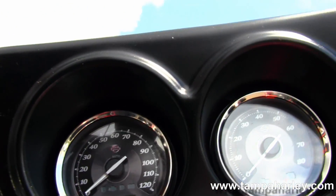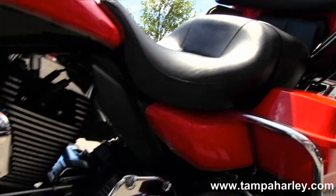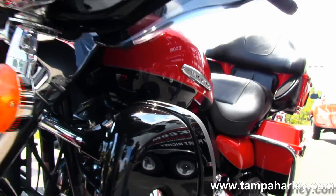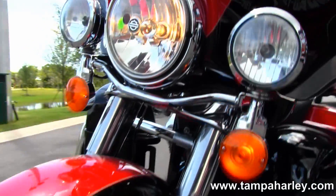Out front we have that classic Batwing-style fairing, which houses a factory AM-FM CD player or auxiliary input for your MP3 player. This bike has factory cruise control, ABS, security, CB, intercom, weather band, white backlit gauges, and heated grips.